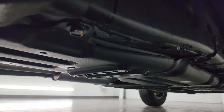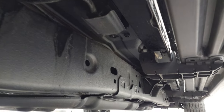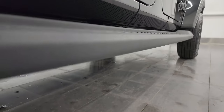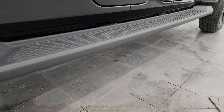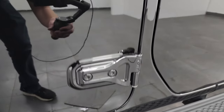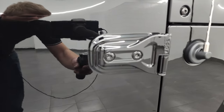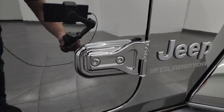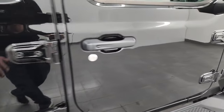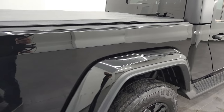It looks really good under here and it's like that all the way underneath — I like that whoever had this before did that. It has nice factory side steps as well. You get the T50 Torx on the doors — you can take these doors off. I always like showing the hinges so you know there's no corrosion. The T50 Torx bit is what you use to take those off. We did a demo on how to take your doors off — that's in the upper right of the screen and linked in the description below.